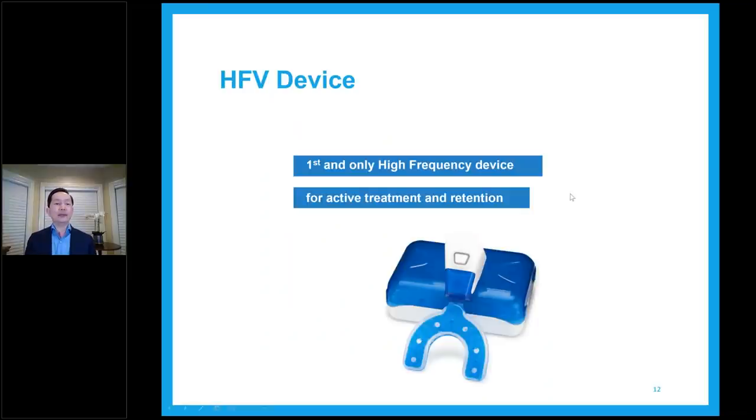The V Pro is the first and only high frequency device for active treatment and retention approved by the FDA and Health Canada — that's how we can use it here in Canada. The box charges the device. The V Pro splits into two pieces: you charge the motor, and the mouthpiece is placed in the box. You can carry it with you when you travel or just leave the box and use the mouthpiece itself.